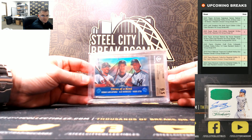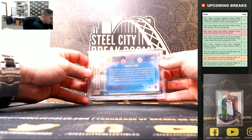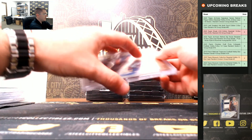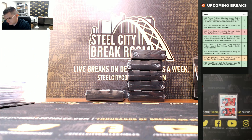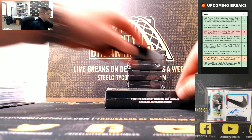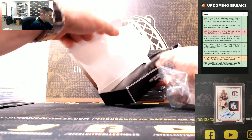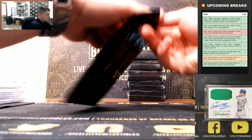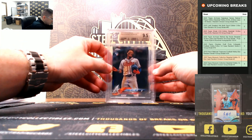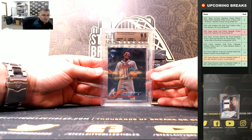It's a nice one — three of a kind, graded 9.5. That was a nice hit. 2018 Topps Chrome Update, Ronald Acuña Jr. rookie, BGS 9.5 Gem Mint.